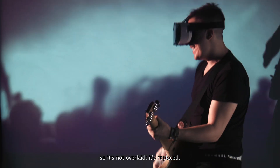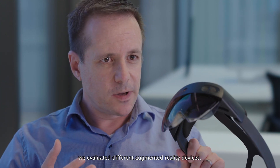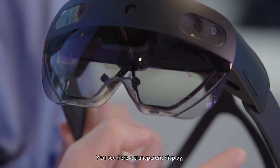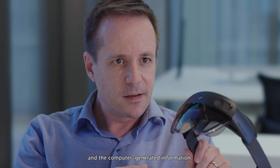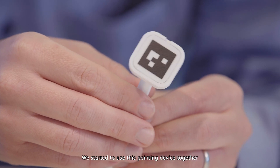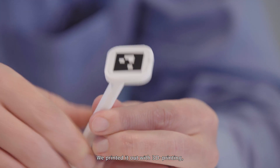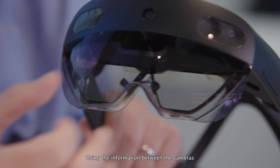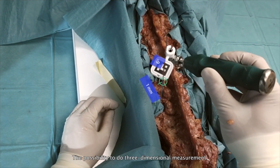In the beginning of our project, we evaluated different augmented reality devices and we decided for this one — this is the Microsoft HoloLens. You see here a transparent display, so the user can see the real world and the computer-generated information. We started to use this pointing device together with the augmented reality headset. We printed it out with 3D printing. It has a QR code marker. Using the information between the cameras, you can triangulate the marker, which gives us the possibility to do three-dimensional measurement.